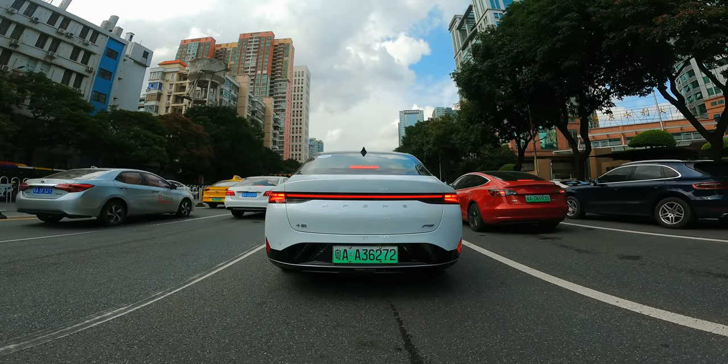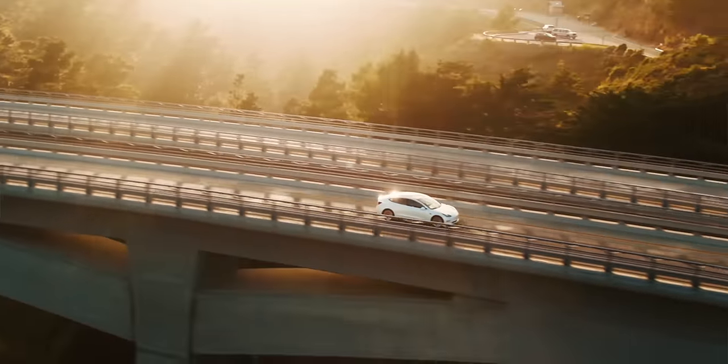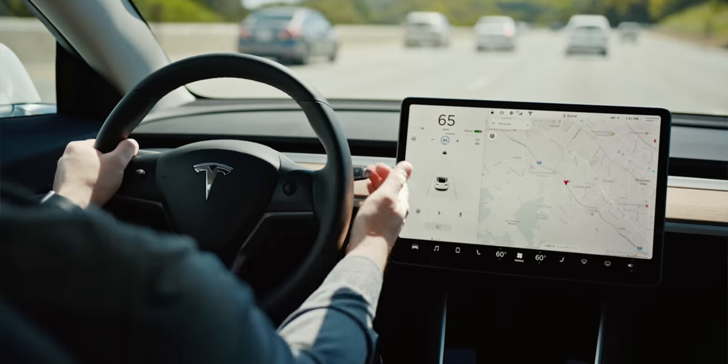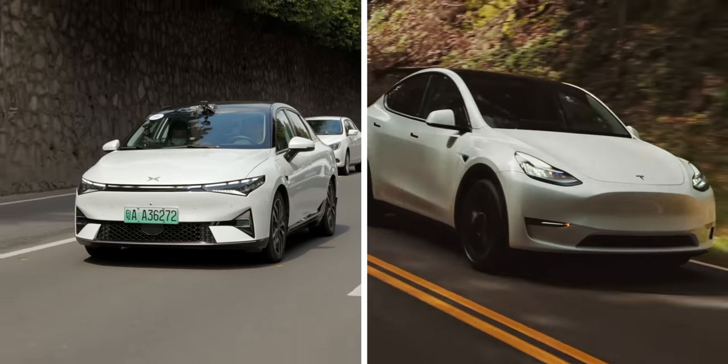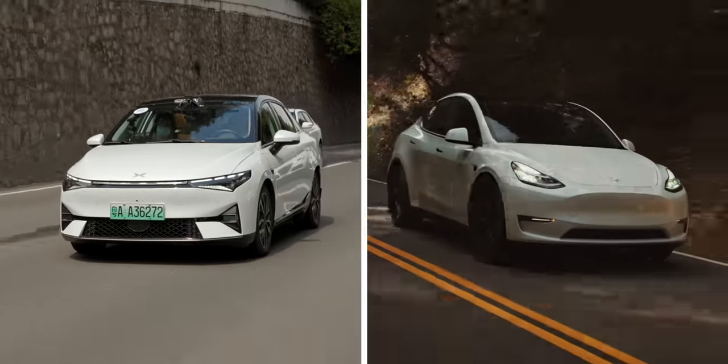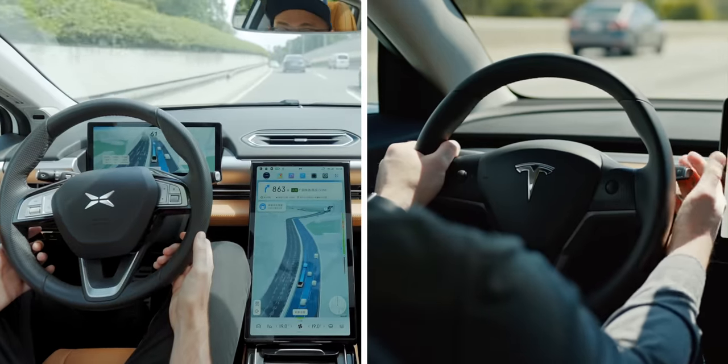It's important to mention that it's difficult to do a comparison with Tesla FSD because they don't have Tesla FSD here in China, and these XPeng cars are not in the US where Tesla is being tested. You can't really do a strict side-by-side comparison, but it's clear there are advantages to this system and advantages to the Tesla system. One day perhaps we can test them side-by-side.